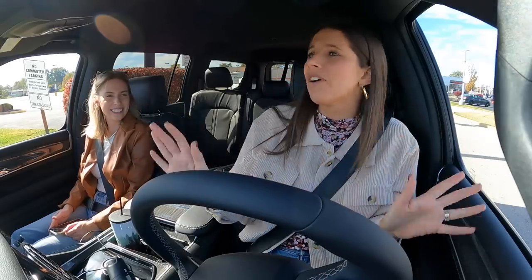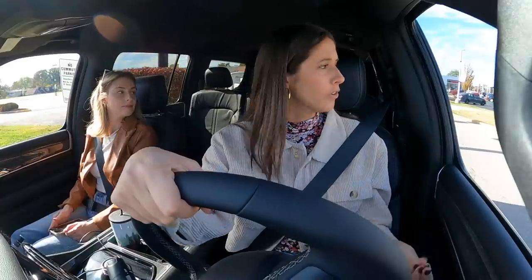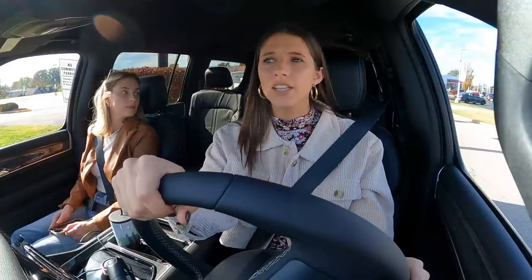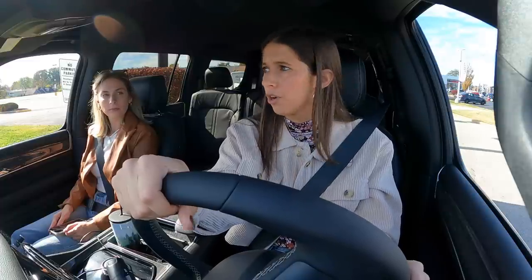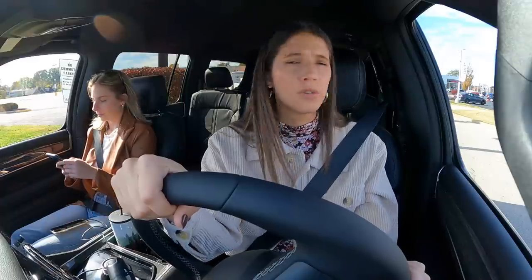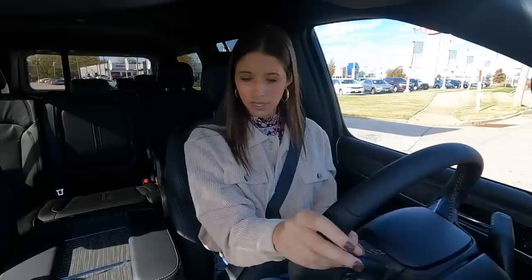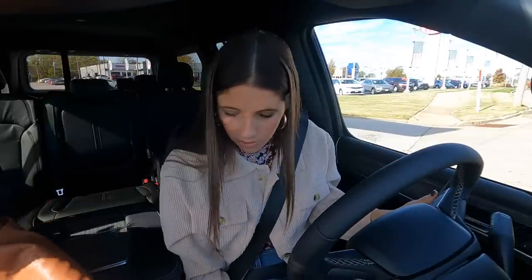One thing I'm always big about with a car is how you feel when you're driving it. As mothers, we give up so much of our identity to become moms — everything from our body to our careers to our personal life — and I just won't live in a world where we also have to give up how we feel when driving a vehicle.